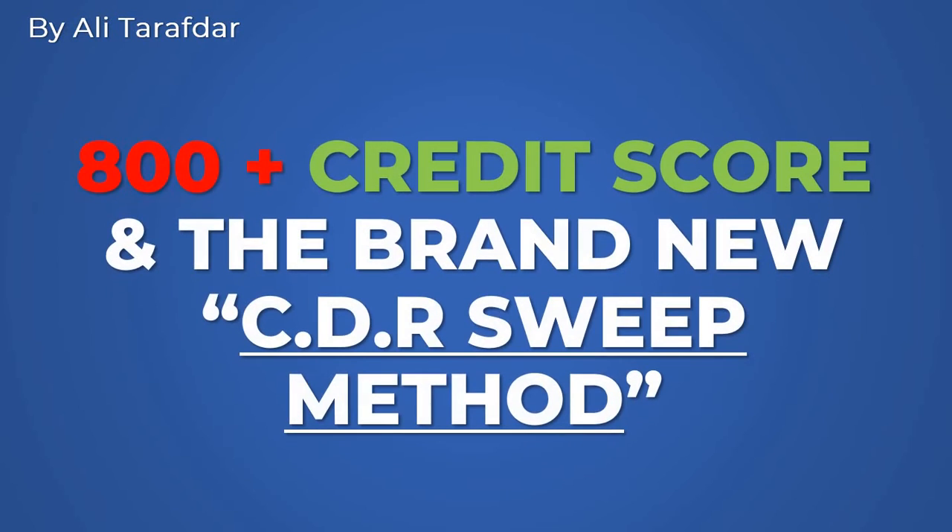Hey, what's going on? Alita Rafter back with a brand new video. This is different. It's going to be how to establish an 800 credit score. More importantly, how to get an 800 plus credit score with the brand new CDR sweep method.